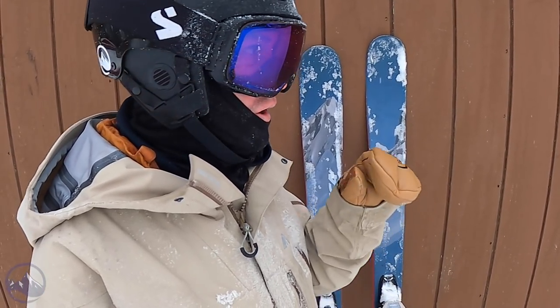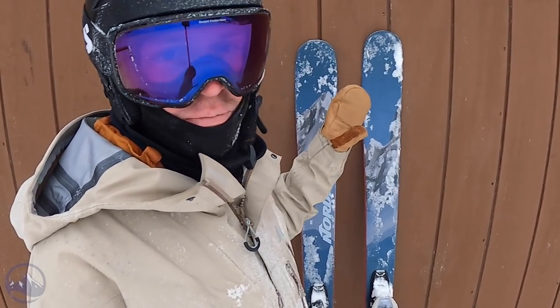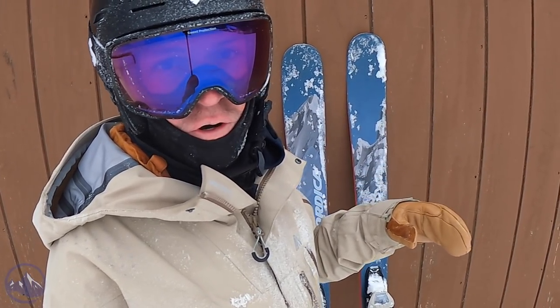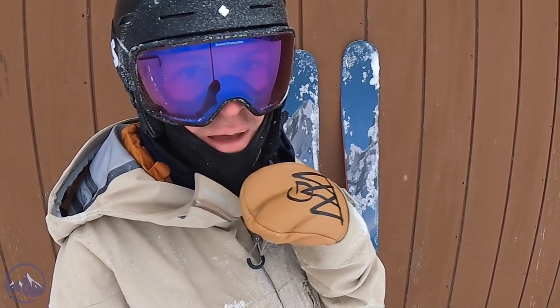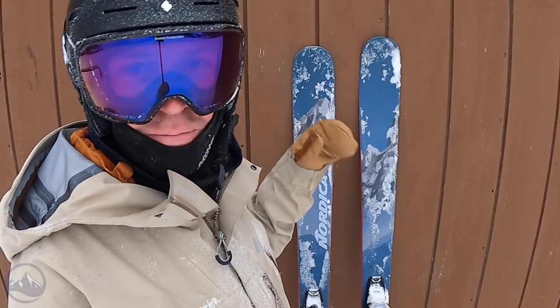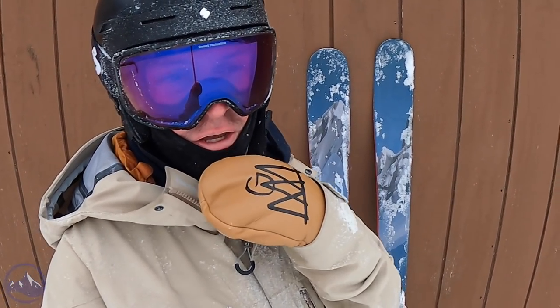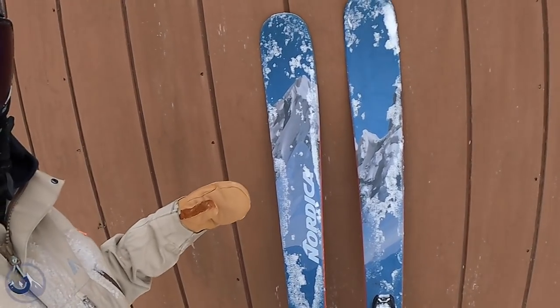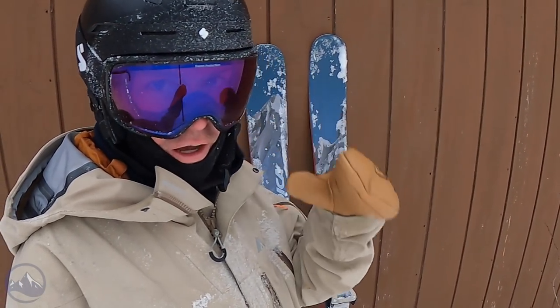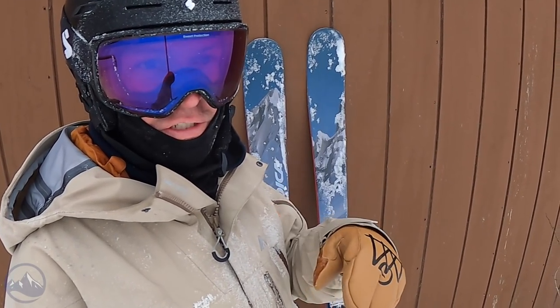Last year we talked about the 94 and the 100 but kind of skipped a year on the 88, so we're going to talk more about this 88. Nordica is the sponsor for the January month of our Ski Happy photo contest, and they're giving away a pair of Enforcer 88s — the 2021 graphic, not the new bluer graphic.